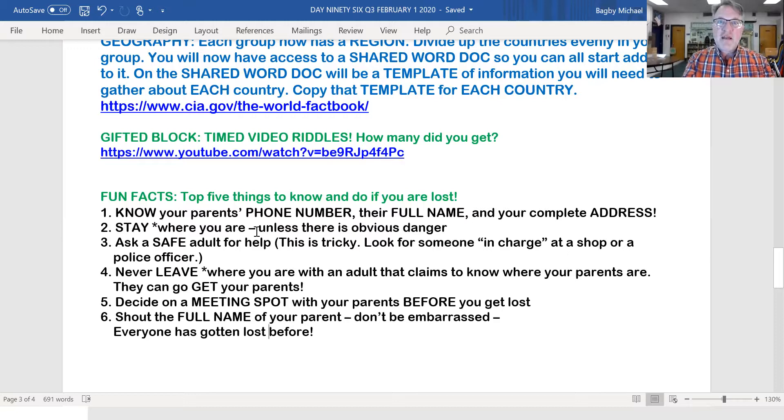These are fun, safe facts. I can't emphasize these enough because I know some of you don't know this information. Know your parents' phone number by heart — not in your phone, but by heart. Know their full name, not just mom and dad or their first name, but their full name including middle name, and your complete address: street number, street name, city, and zip code — the whole thing. Stay where you are unless there's obvious danger. Ask a safe adult for help — if you're in a store, ask somebody behind a counter. Never leave where you are with an adult that claims to know where your parents are. They can go get your parents and bring them to you. Do not ever leave with someone you don't know.